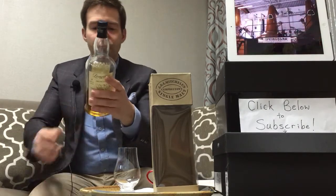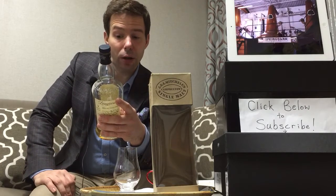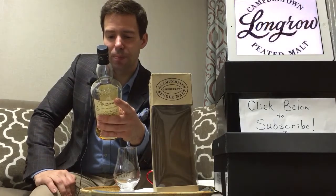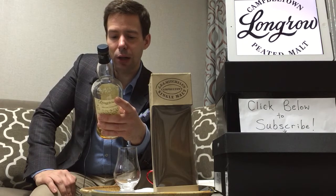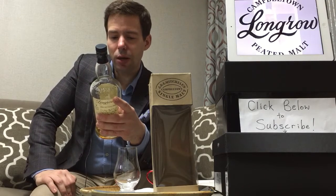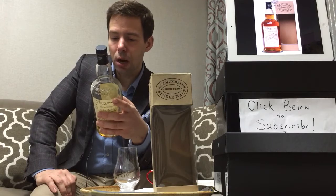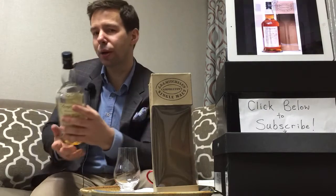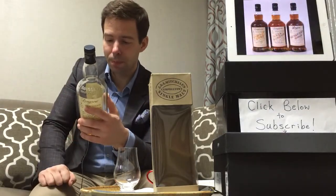Wood Expressions Single Malt — reading the back label: Springbank is unique among Scotland's distilleries. Every part of the process, from malting to bottling, is carried out at the distillery. The whiskies in the Wood Expressions range are free of artificial coloring and are not chill filtered. This will cause a slight natural haze to form when the whisky is cold, but this will disappear when the temperature returns to normal.